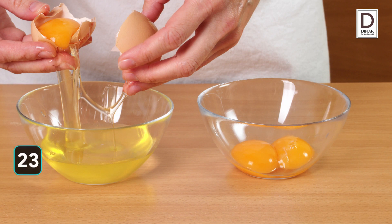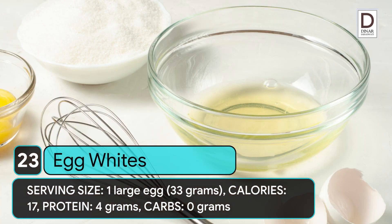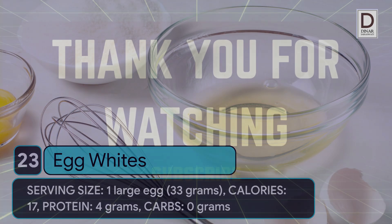23. Egg whites. Serving size: 1 large egg (33 grams). Calories: 17. Protein: 4 grams. Carbs: 0 grams.